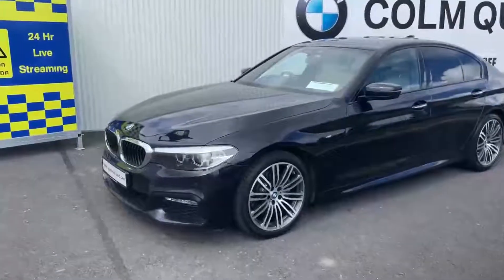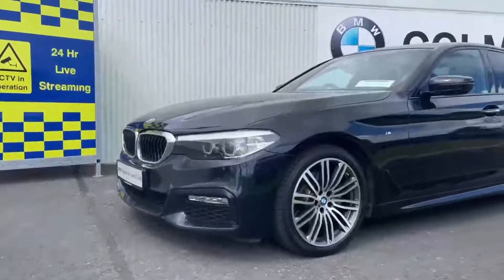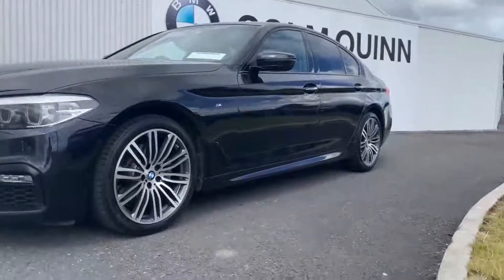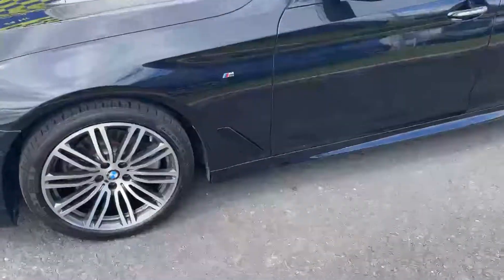It's an M Sport spec, so it's got those M Sport style bumpers, side skirts, and the window surrounds finished in gloss black. The car has upgraded 19-inch wheels, which is a real addition, along with M Sport badging and detailing throughout.